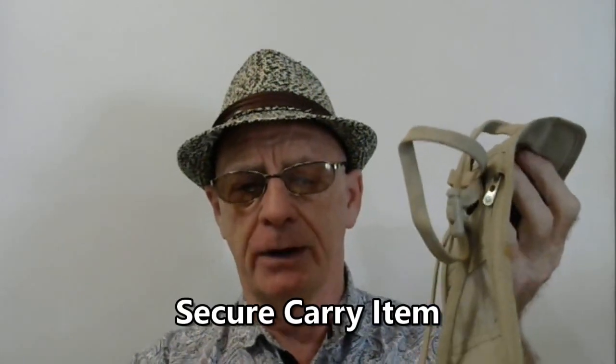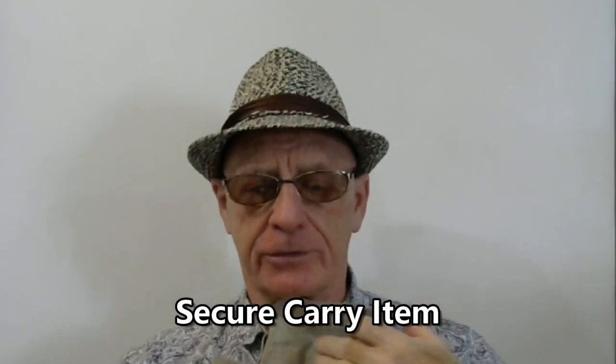I also recommend keeping your valuables and cash in some type of secure body wallet — something with several different pockets that you can wear underneath your clothing. This one fits around my neck and inside my shirt. You can also buy ones that fit underneath your pants line. They're a little inconvenient since you have to reach inside your clothes to retrieve items, but it is a good safety measure. Other options include a belt with a zipper compartment on the inside, or pockets sewn on the inside of clothing.